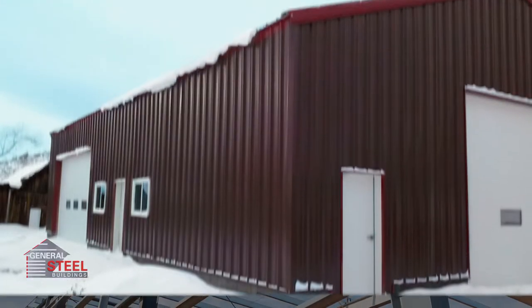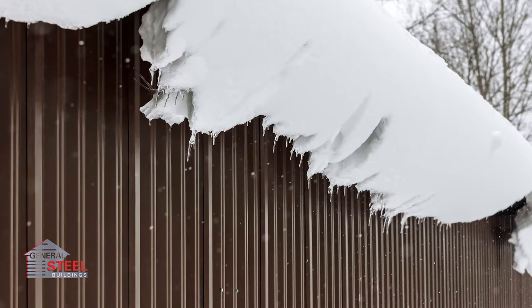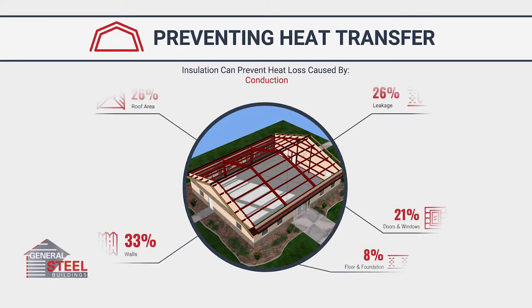If you live in an area with major temperature changes, or if you want to save money on your heating and cooling bills, having your steel building insulated is a good idea. Insulation will help your building retain heat in the winter and stay cooler in the summer by creating a barrier in the roof and walls that helps keep moisture and condensation out by reducing conduction.